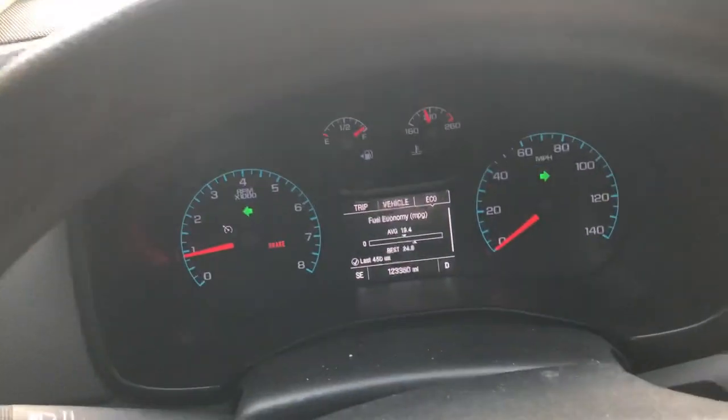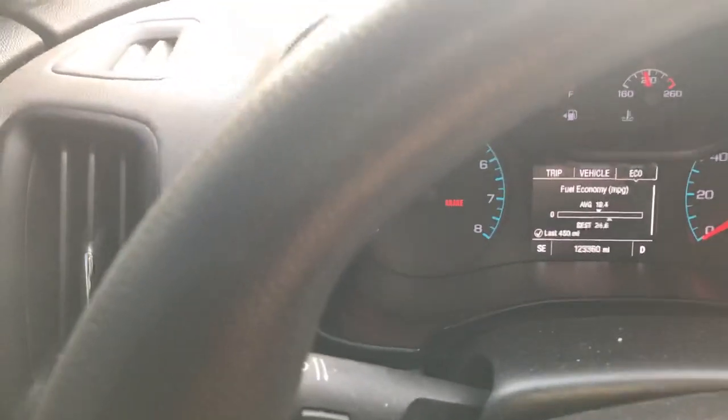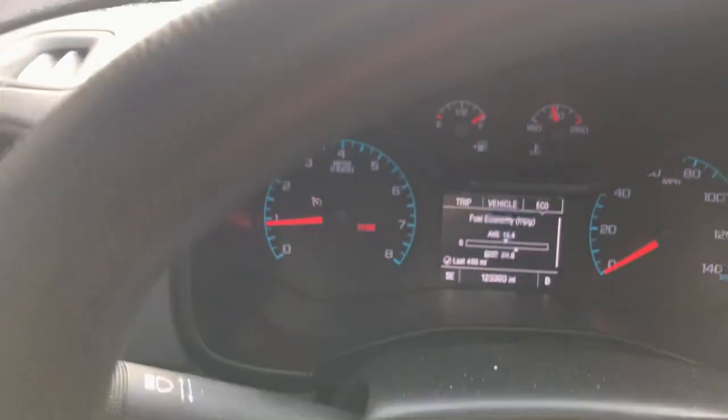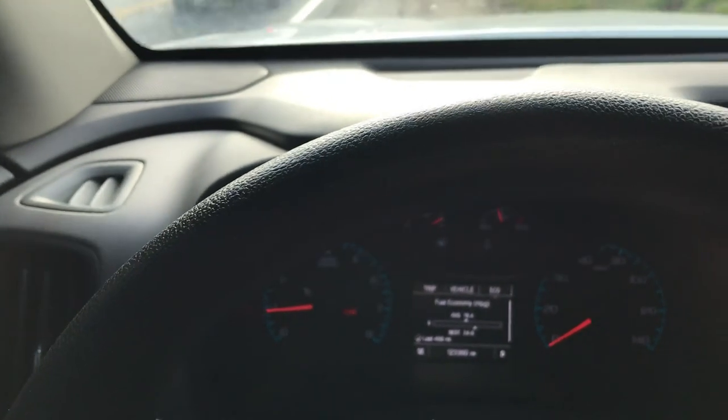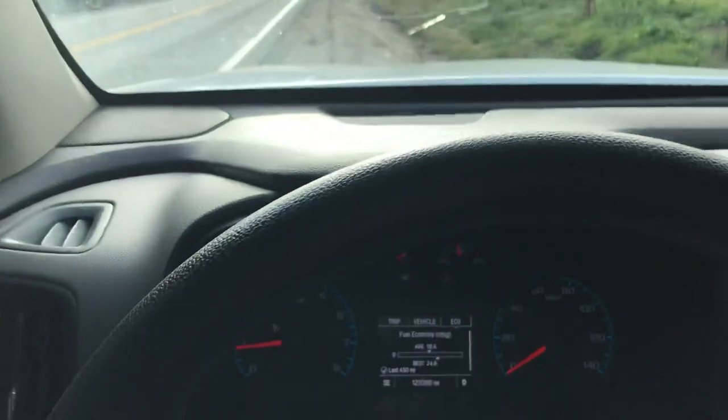I'm doing this video mainly just to see how it handles, and hopefully we'll make it up this hill — we're gonna go through the canyon. The canyon is about two miles; the first part isn't that steep but it gets really steep in the second half. Anyways, here we go.